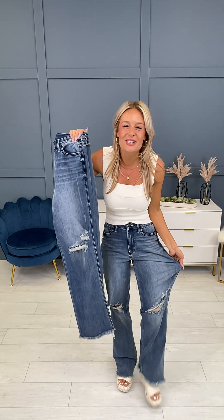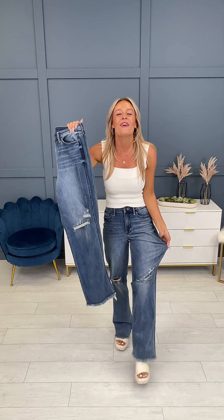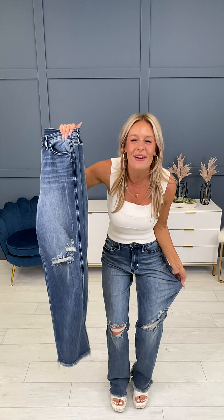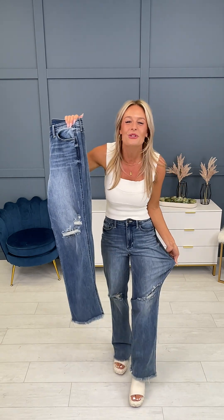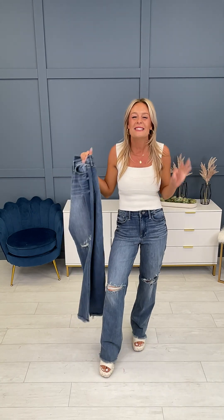Hi friends! One of the most incredible, stretchy, delicious denim just at the racks here at MoCo — and these are all the trend right now. These are from Judy Blue and they come in sizes 0 through 24W with the most ridiculous stretch. These are insane.